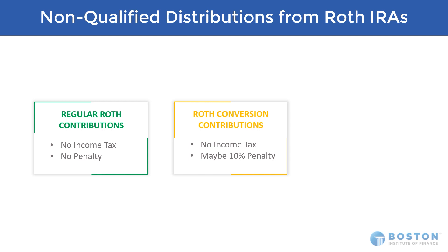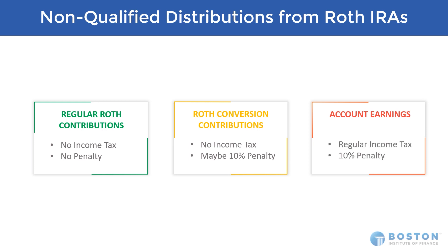So proceed with caution. The third level that we get into are the account earnings, and here it's red — maybe stop and think about this. Because if we get into this layer of a non-qualified distribution, there will be regular income tax at the marginal bracket level plus a 10% penalty, unless an exception applies.